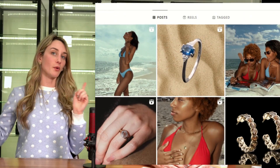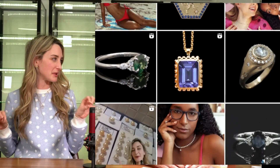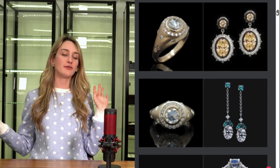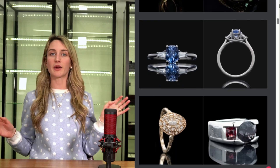Thanks so much for watching. If you have any questions or comments, leave them below — we always try to answer them. If you like short-form content, hop onto our Instagram or TikTok where we break things down in little one-minute segments. And as always, if you're looking for gemstones, the email link is right down below — just send us an email and we'll get back to you. Thank you and see you next time!